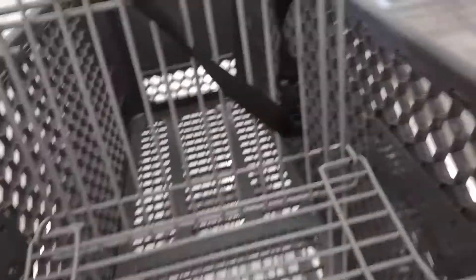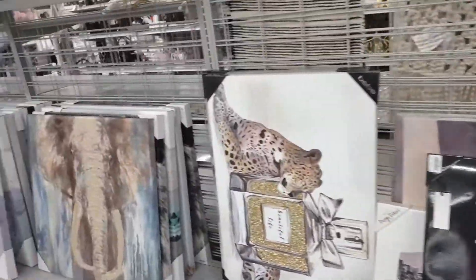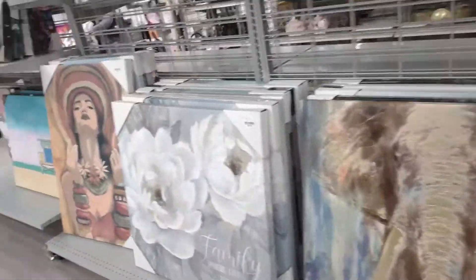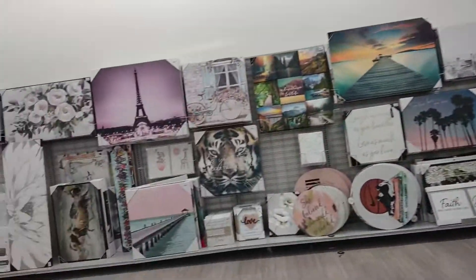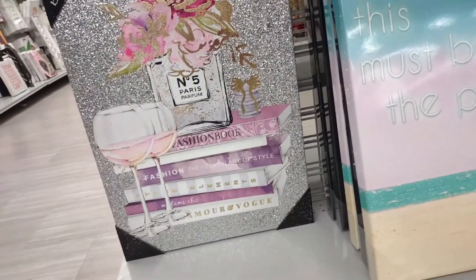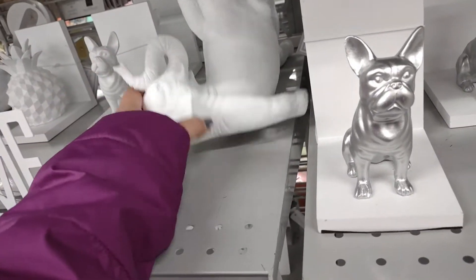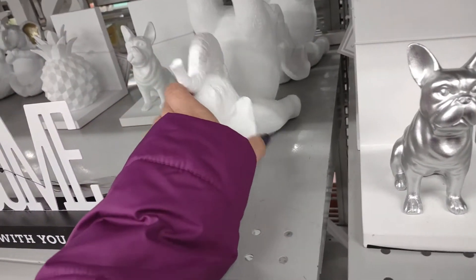Alright, so that's it for the makeup section. I'll go ahead and head over to the organizers. Burlington also has some really cute artwork — I got my makeup brush picture from here. There's one inspired by Chanel No. 5. This is cute — how much is that? $9.99.